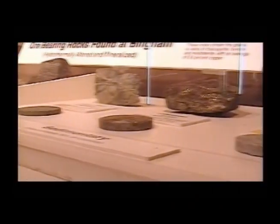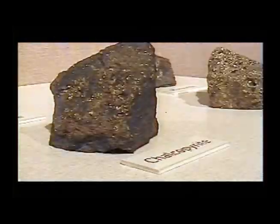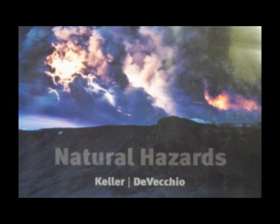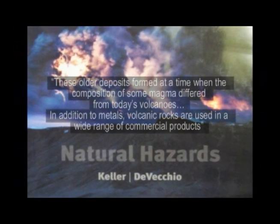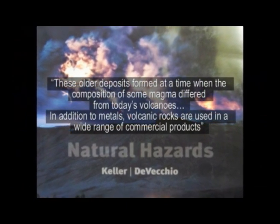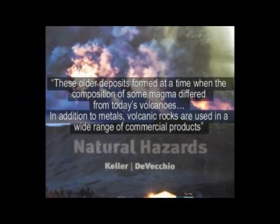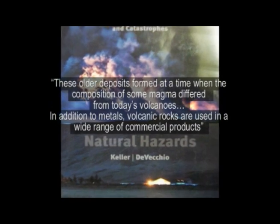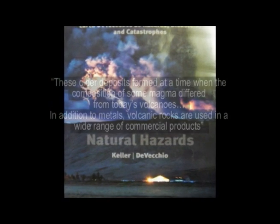Although volcanoes are usually the reason we have access to valuable sediments, the natural hazards textbook in our class claims, and I quote, "these older deposits formed at a time when the composition of some magma differed from today's volcanoes. In addition to metals, volcanic rocks are used in a wide range of commercial products." End quote.